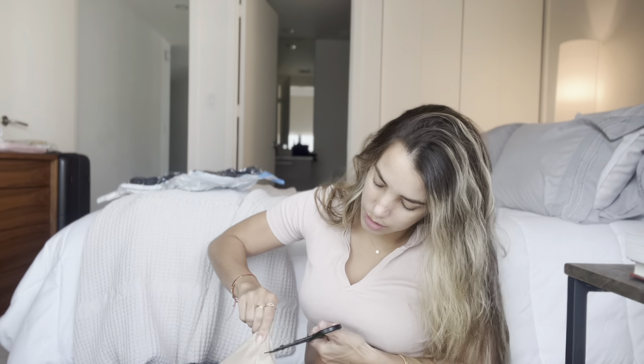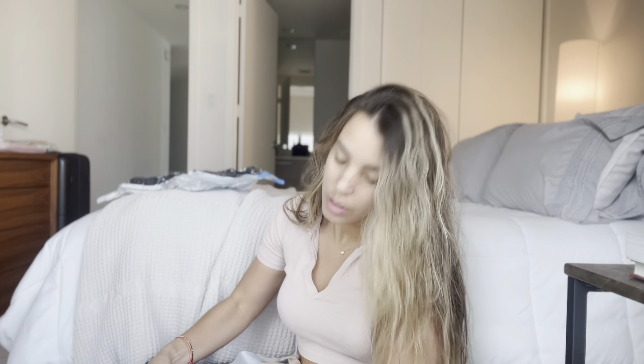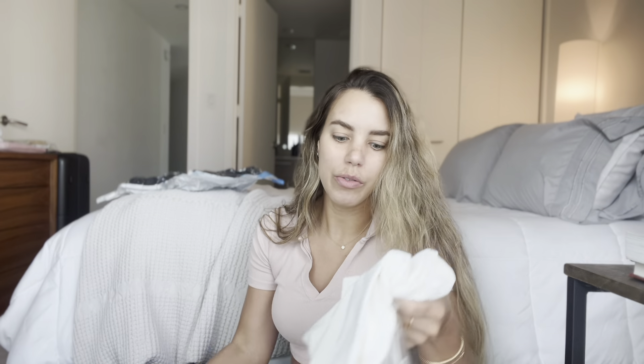Let's see. This package took like three weeks to get here. Also, don't mind my hair — I just washed it so it's a little wet. So let's see what it's got. This is a long time ago, so I don't even remember what I got.